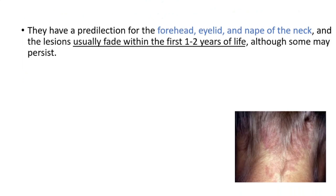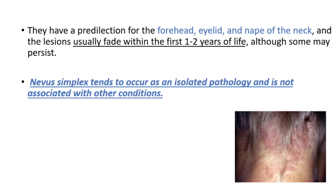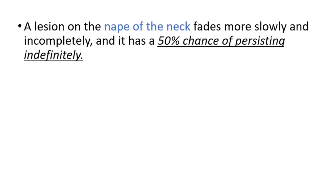They have a predilection for the forehead, eyelid, and nape of the neck. Lesions usually fade within the first one to two years of life, although some may persist. It tends to occur as an isolated pathology and is not associated with other conditions. A lesion on the nape of the neck fades more slowly and incompletely.